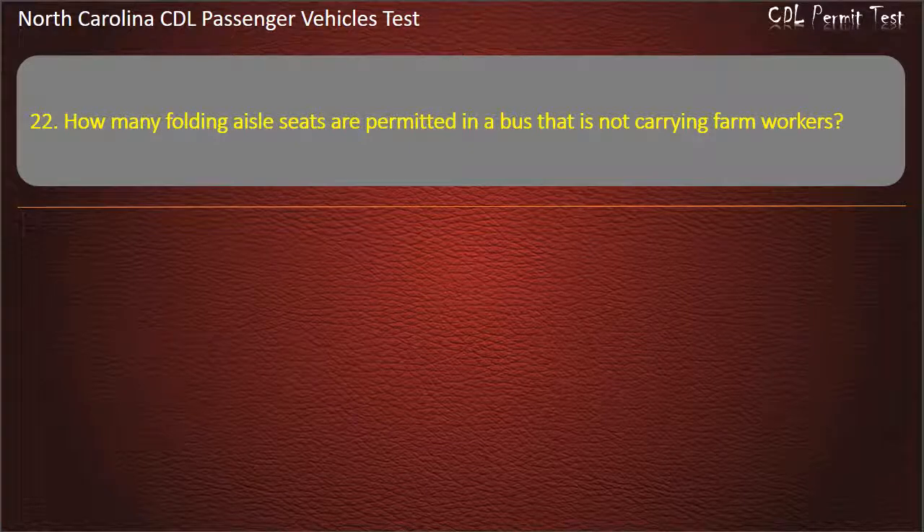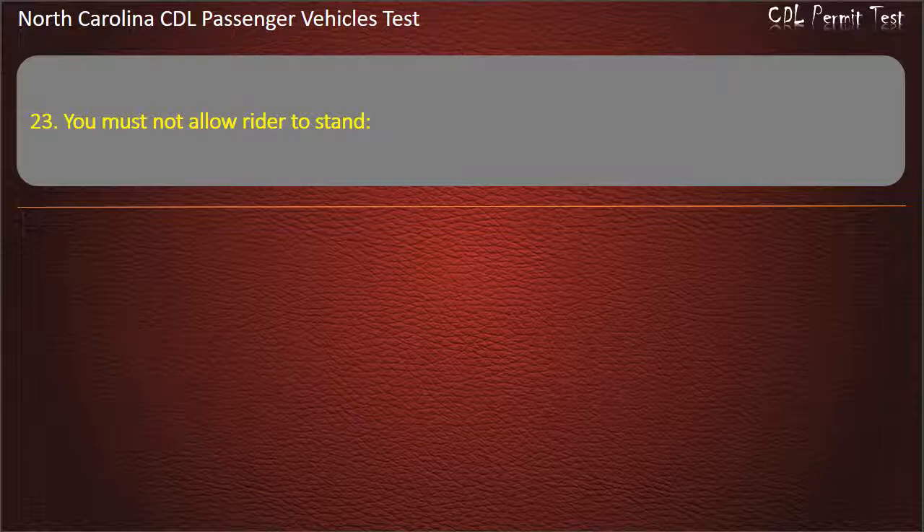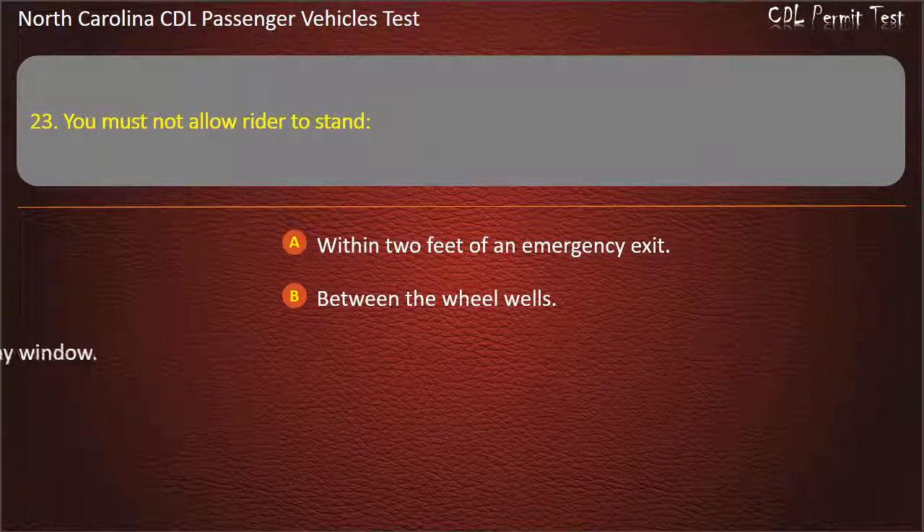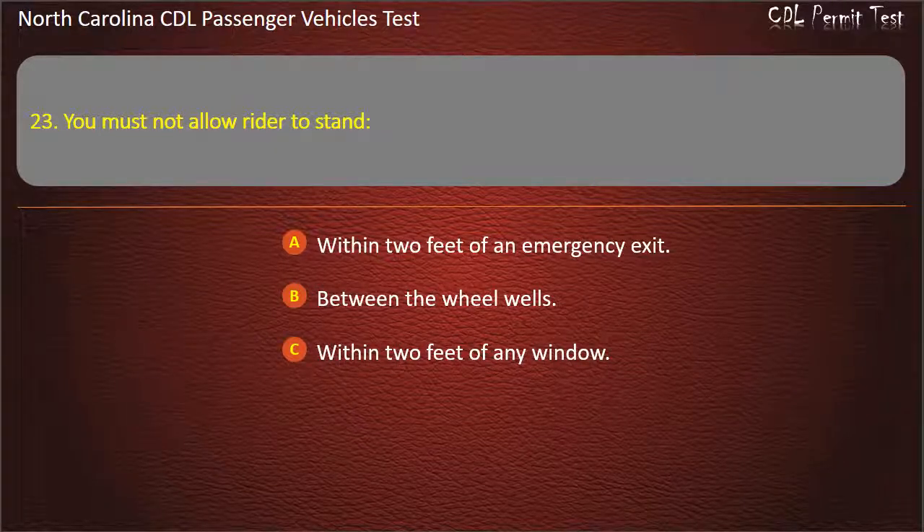Question 22: How many folding aisle seats are permitted in a bus that is not carrying farm workers? Answer: Zero. Question 23: You must not allow a rider to stand — Answer: In front of the standee line.